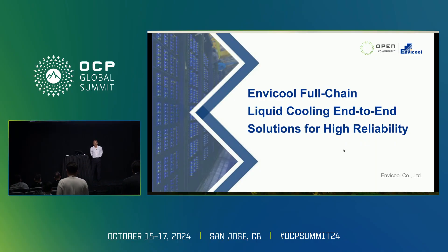Thanks for coming. I'm very glad to be here to share what we are doing for the full liquid cooling end-to-end solutions for higher reliability.